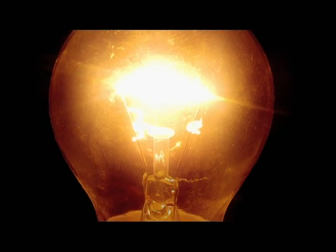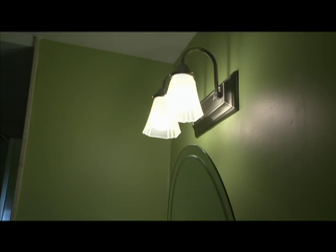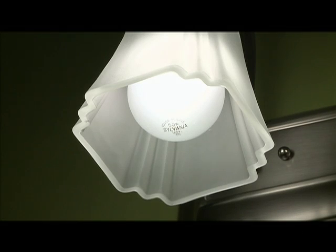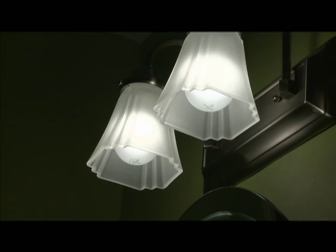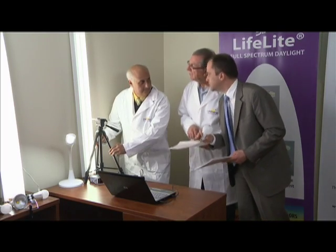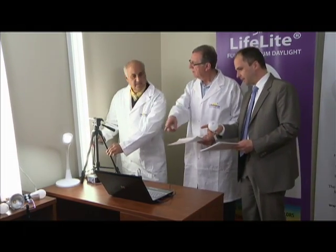Throughout history, man has always had to rely on natural sunlight to see, until the birth of the incandescent light bulb in 1879. Although revolutionary, incandescent bulbs consume vast amounts of energy. A 60-watt bulb, for example, produces only 5% light, while the rest wastes away in the form of heat. The industry has since been challenged with providing the best quality light with maximum energy efficiency.